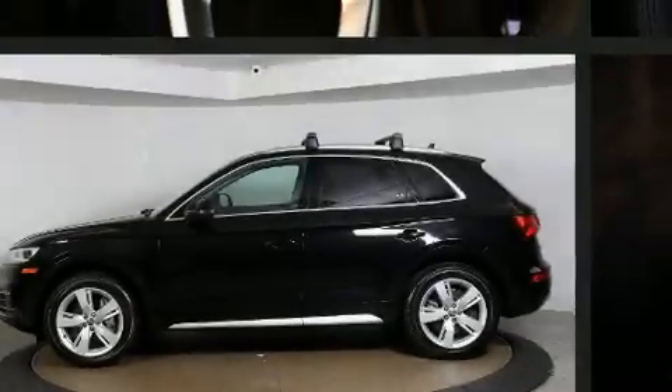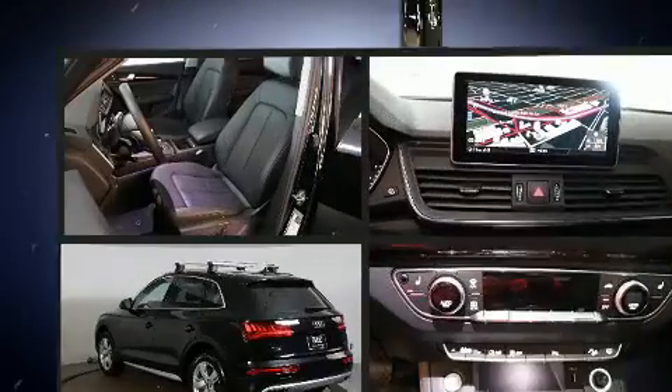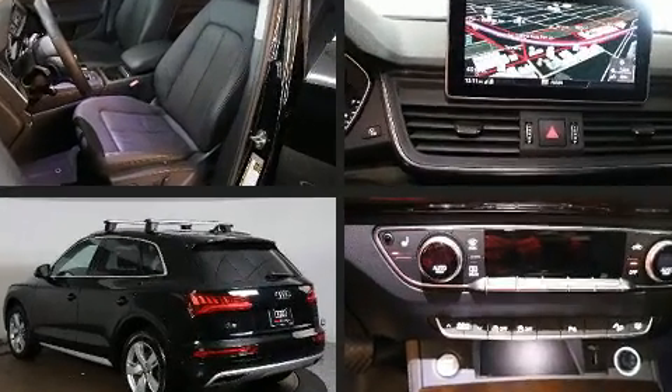Introducing the 2019 Audi Q5. With less than 10,000 miles on the odometer, this four-door sport utility vehicle prioritizes comfort, safety, and convenience.